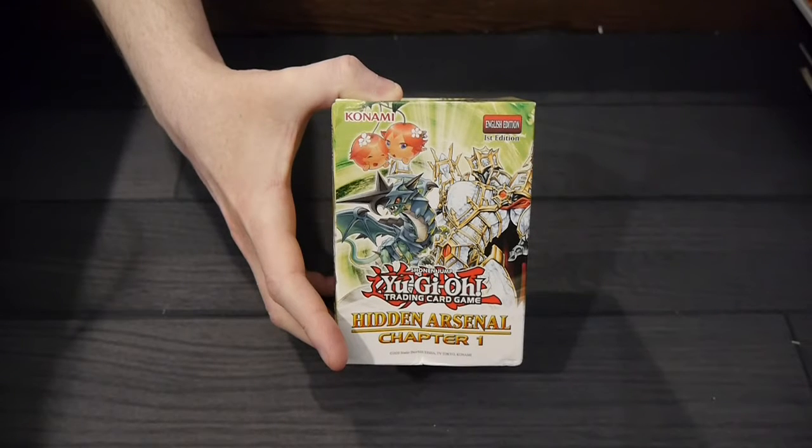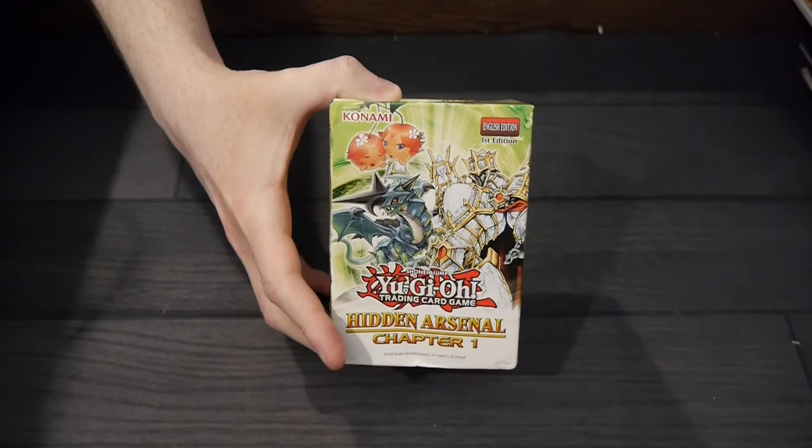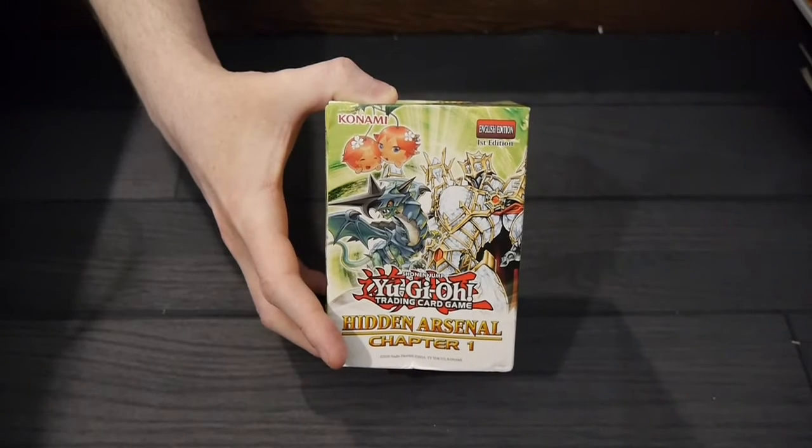Each Hidden Arsenal Chapter 1 box will contain one of several special collectible dice, and as a special bonus, duelists can also learn the legends of the Hidden Arsenal world. Each box will come with an insert detailing part of the Hidden Arsenal story, officially available in English for the first time.